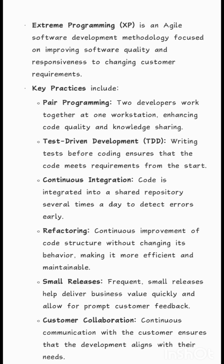Test-Driven Development, TDD, involves writing tests before coding to ensure that the code meets requirements from the start. Continuous Integration means code is integrated into a shared repository several times a day to detect errors early.